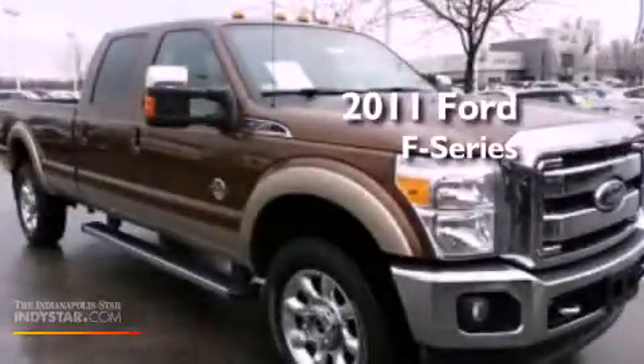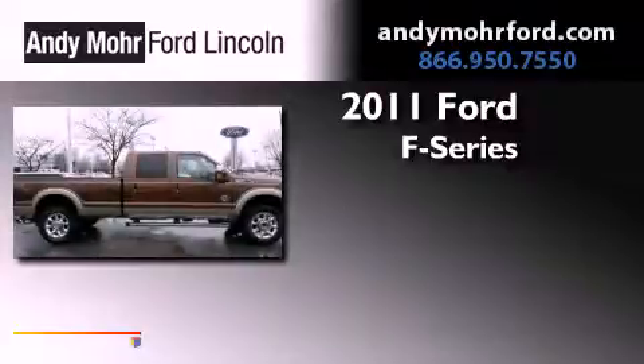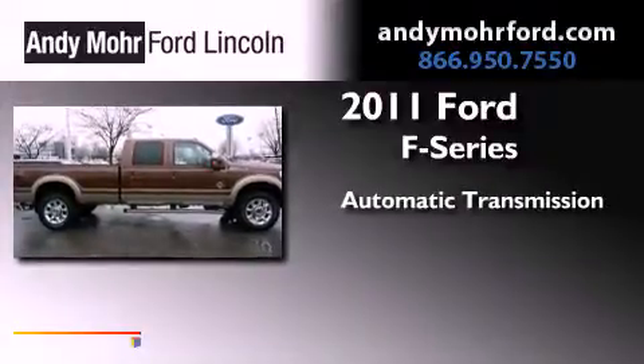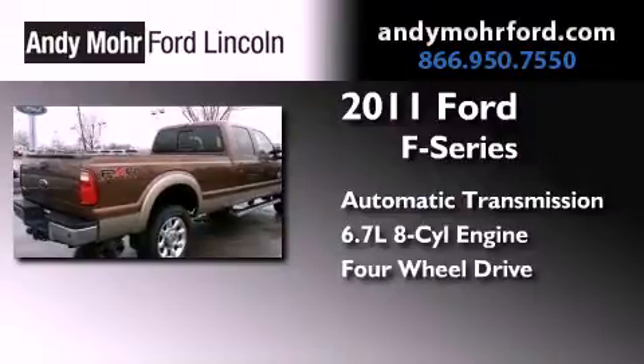This is a 2011 Ford F-Series. This truck has an automatic transmission, a 6.7-liter V8, and the added capability of four-wheel drive.